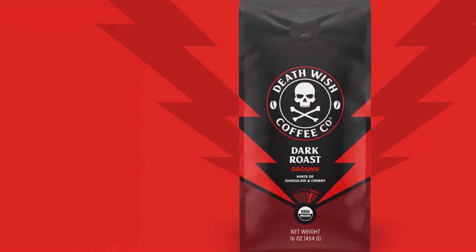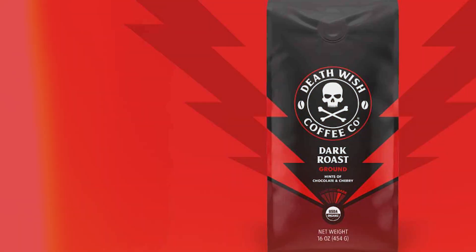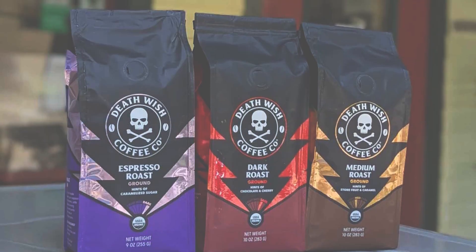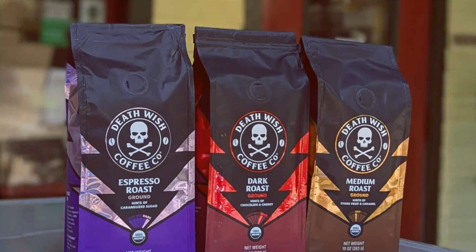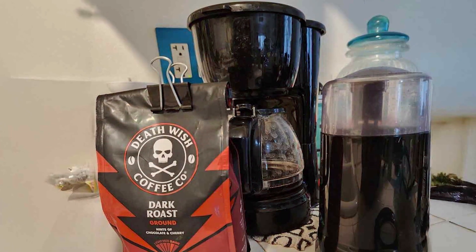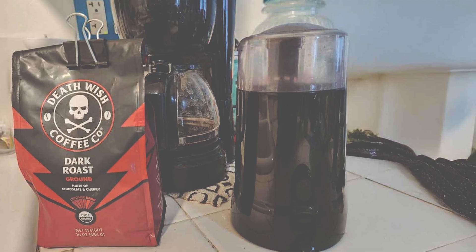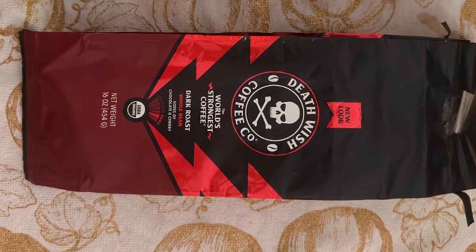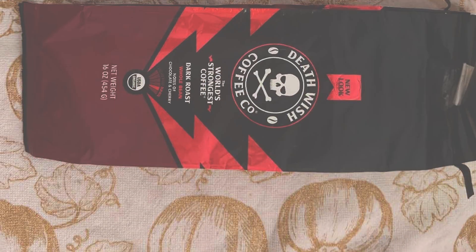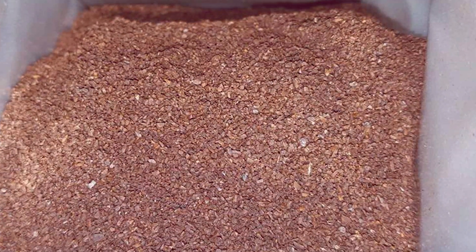The flavor profile of Death Wish Coffee is robust and complex, with notes of cherry and chocolate that complement its deep, smoky taste. The high caffeine content provides a powerful boost of energy, making it an ideal choice for those early mornings or late-night work sessions. Despite its strength, the coffee remains surprisingly smooth with a pleasant aftertaste that lingers. The coffee comes in a resealable bag that helps maintain its freshness and aroma. Death Wish Coffee Co.'s commitment to quality and sustainability is evident in every aspect of their product, from the sourcing of the beans to the final cup. For those who need a serious wake-up call, this dark roast is a must-try.